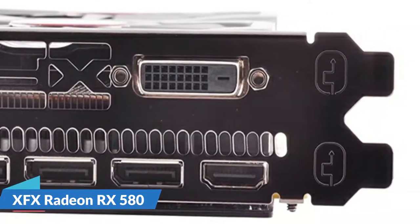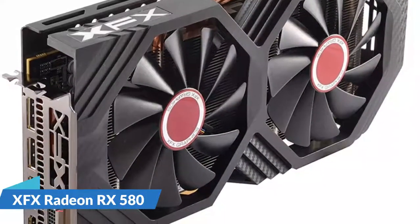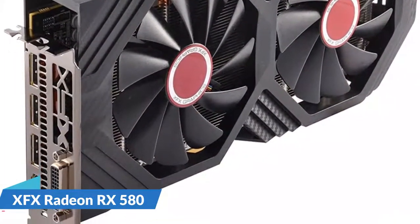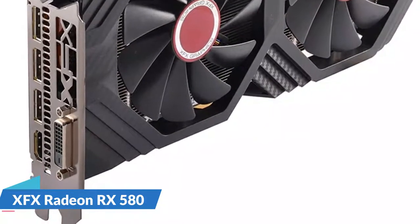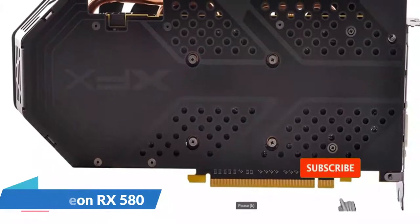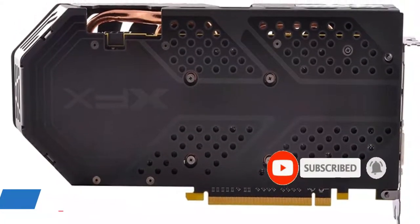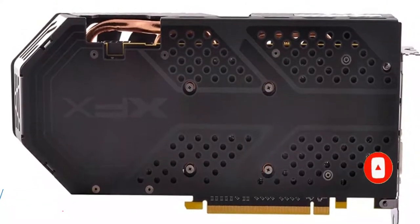With the Radeon RX 580 graphics card and the latest VR headsets, you can experience a new generation of exciting virtual reality entertainment. The Radeon RX 580, in combination with AMD Liquid VR technology, provides a practically stutter-free, low-latency experience, which is critical for creating amazing virtual reality environments.